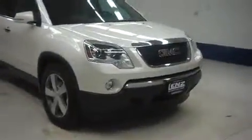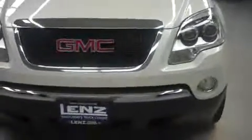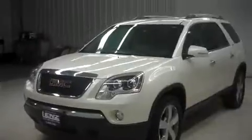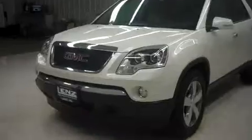This is Lenz stock number B6206. This is the 2010 GMC Acadia SLT. It's white in color with 31,000 miles and a 3.6 liter V6 motor.